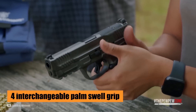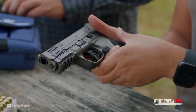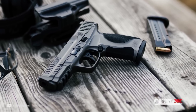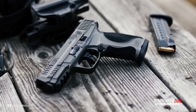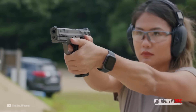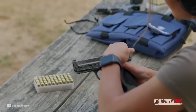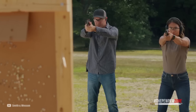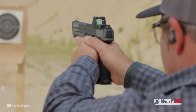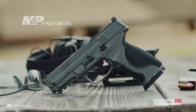Additionally, it comes with four interchangeable palm swell grip inserts that provide an optimal hand fit and trigger reach for shooters of different hand sizes. The M2.0 Flat Face Trigger allows for consistent finger placement, leading to accurate and consistent shots. The low-bore axis makes it comfortable to shoot, reducing muzzle rise and allowing for faster aim recovery, quick sight reacquisition, and fast follow-up shots. With its enhanced sear for a lighter, crisper trigger, this handgun is a great choice for anyone who wants a metal-framed version of the M&P M2.0 built by Big Blue.